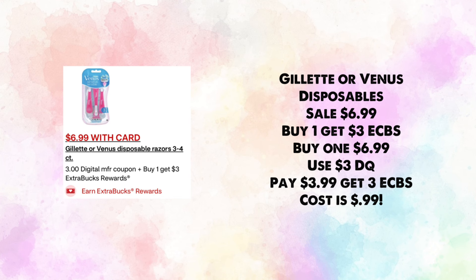Gillette or Venus disposables are on sale for $6.99 — buy one, earn $3 in ExtraBucks. Use a $3 digital coupon, you'll pay $3.99 and get back $3 in ExtraBucks, making your cost just 99 cents for one.